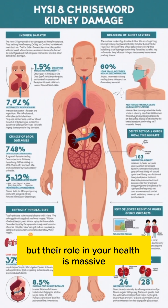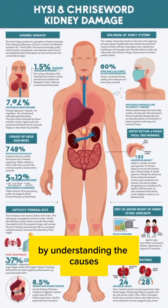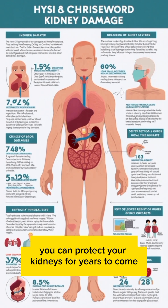Your kidneys may be small, but their role in your health is massive. By understanding the causes, recognizing early symptoms, and taking preventive steps today, you can protect your kidneys for years to come.